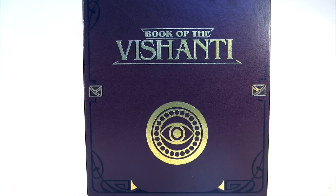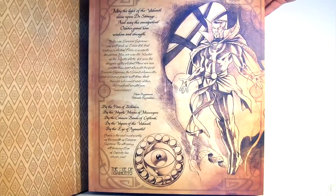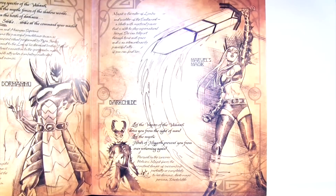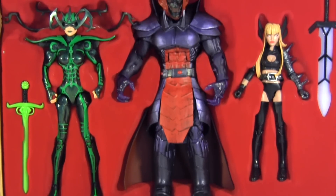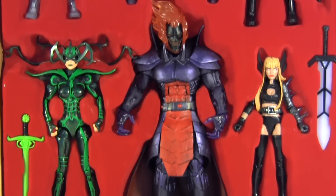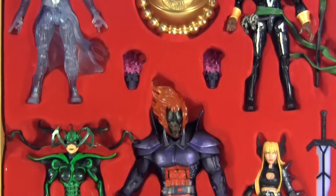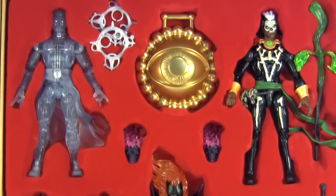The Book of the Vishanti is possessed by Doctor Strange and is the greatest source of magical knowledge. Yet as I open it up, instead of spells inside we get some really awesome artwork of the characters in the set, along with some biographical info. The action figures themselves are packed into a flocked plastic container, creating a more sophisticated look than expected. Some of the characters are more loosely connected to Strange than others, yet all are connected by being magic users.